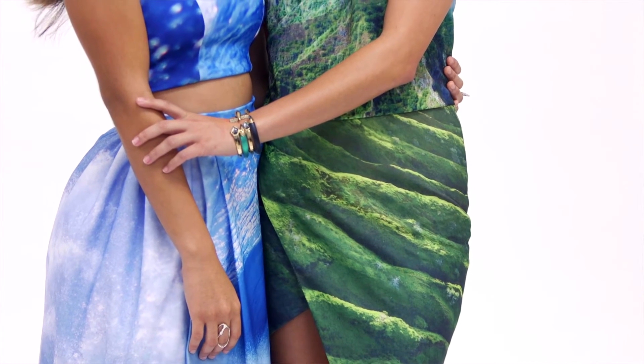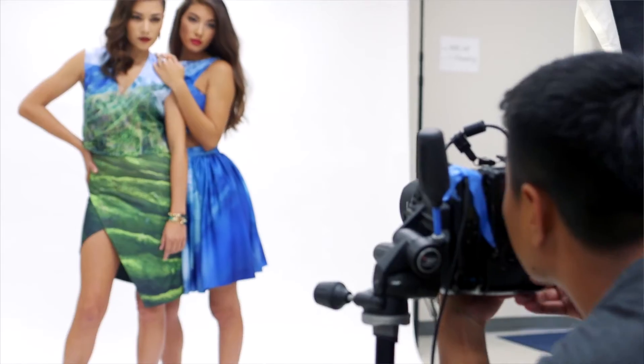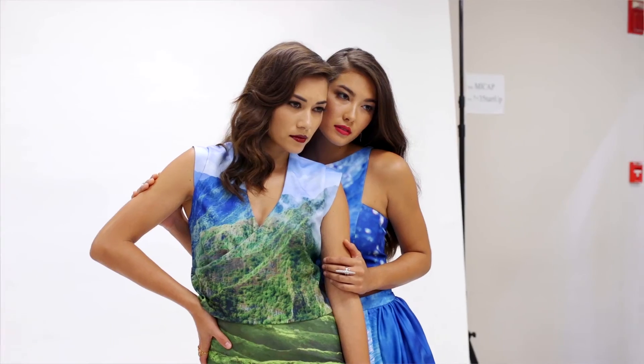I think it turned out really good. I was a little worried at first on the mannequin or on the model form, but to see it on a human body and having them move with it, it turned out to be really beautiful. It just shows what people can do when they come together in a really creative way.